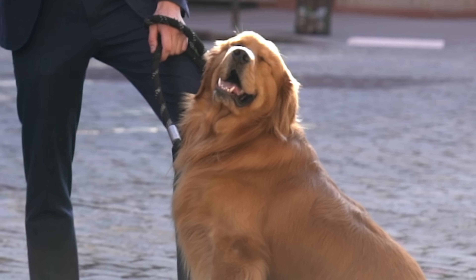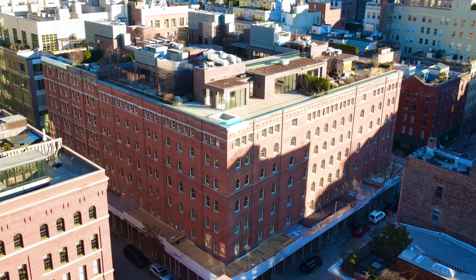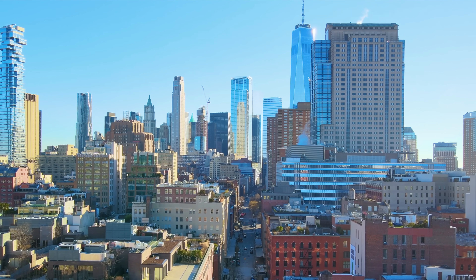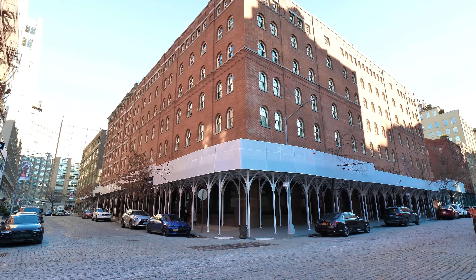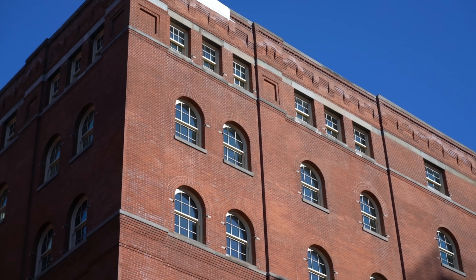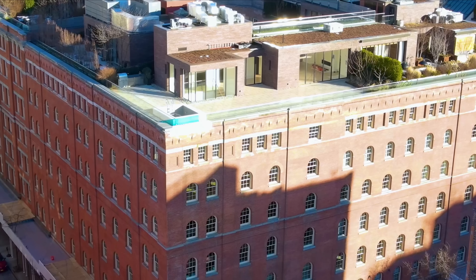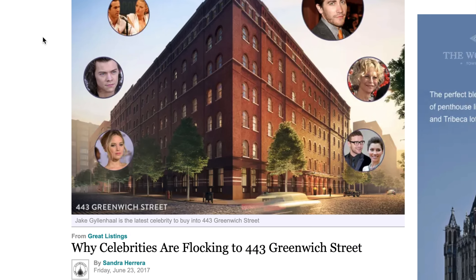Right next to us is 443 Greenwich, the paparazzi-proof building here in New York City. In today's episode we are taking you on an exclusive tour of one of the most private residences in all of New York City. You're probably thinking that looks like any run-of-the-mill converted loft building you'd find in downtown Manhattan — and that is exactly the point. This building is so inconspicuous from the exterior that you'd have no idea it's home to some of the most recognized faces in the world.